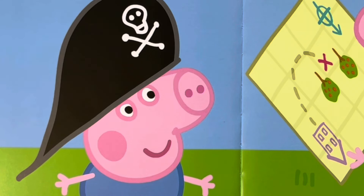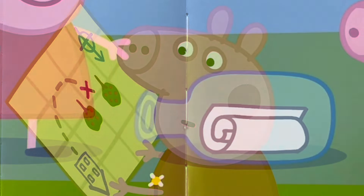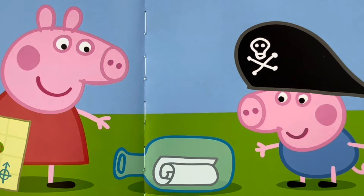There is an X on the map. It shows where the treasure is. It's a bit difficult to read, says Peppa. She is holding the map upside down. Peppa finds the first clue. It is a piece of paper inside a bottle. It's a message in a bottle, says Peppa.